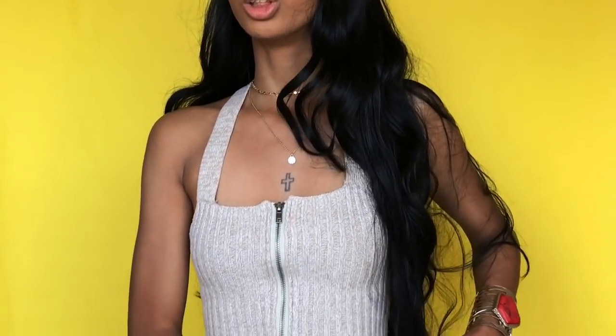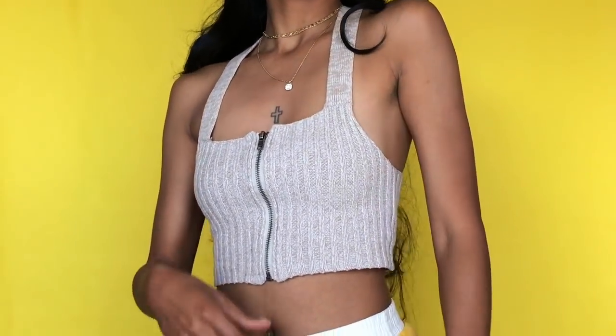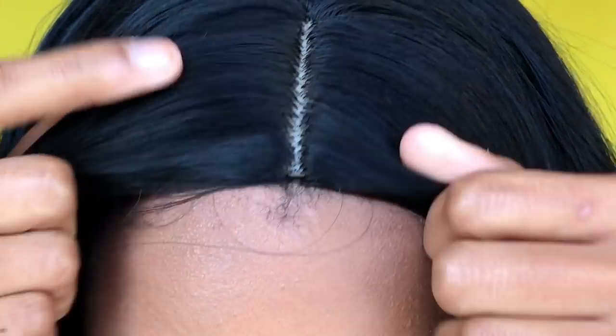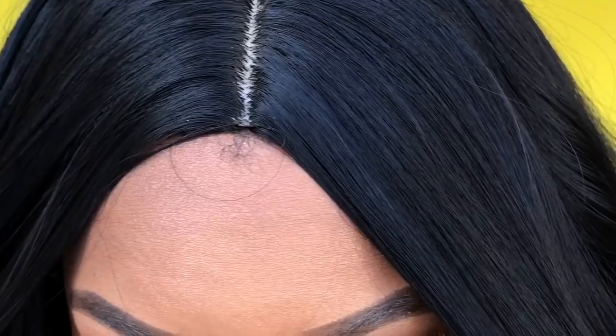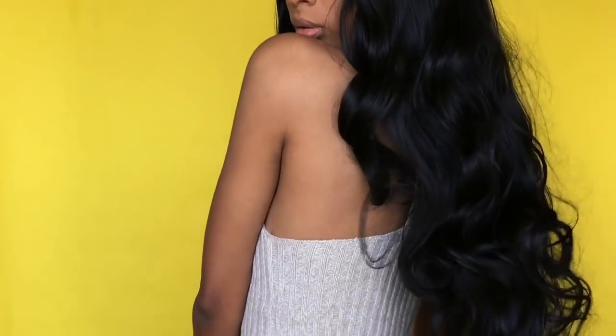The wig comes down to my waist, so it's pretty long. The only thing I wouldn't like about this wig would probably be the parting — it's not that natural. I would probably pluck it a little bit and put some concealer in there to make the part look better.